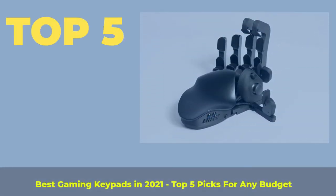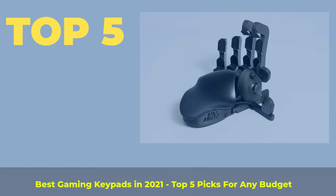Top 5 Best Gaming Keypads in 2021 — Top 5 Picks for Any Budget.